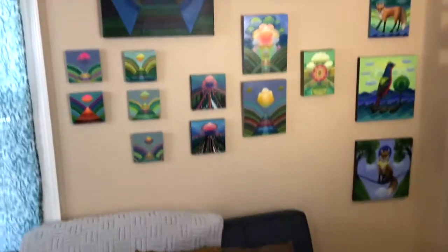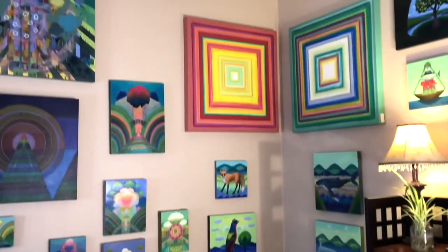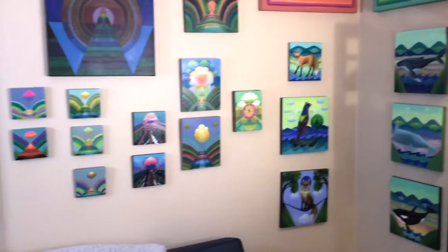These are paintings that are completed. I put them on the walls, usually in groupings by theme.